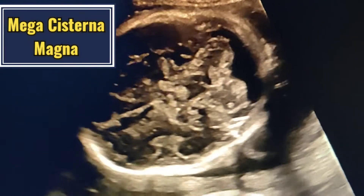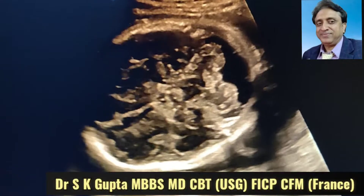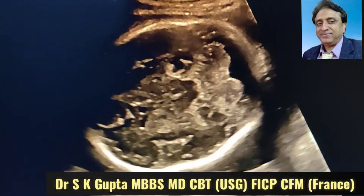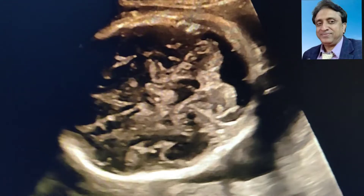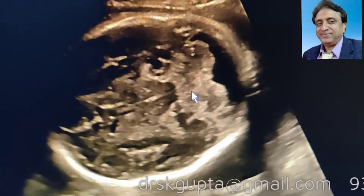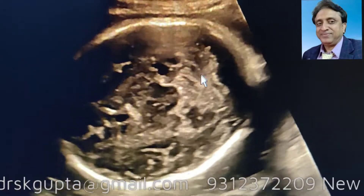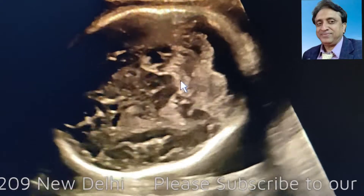Good dear friends, I am Dr. ASK Gupta and I am going to talk to you about the Megacisterna Magna. Megacisterna Magna is a fluid filled space in the posterior cranial fossa. Some people call it a normal variant. You can see the cerebellar hemisphere over here, another cerebellar hemisphere, the vermis, and over here you can see the fourth ventricle.